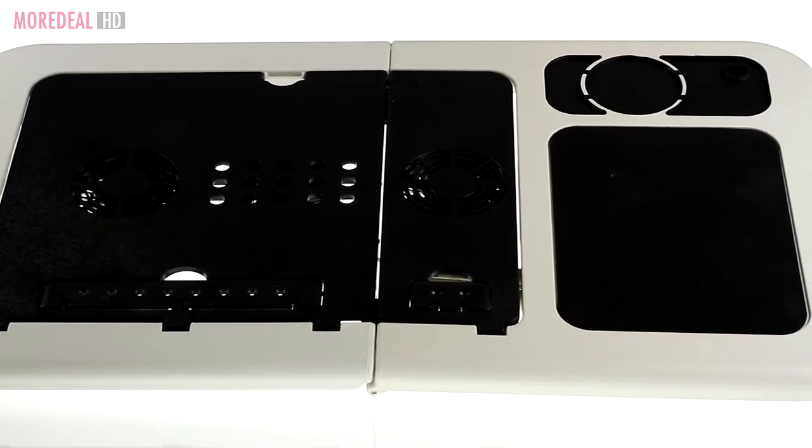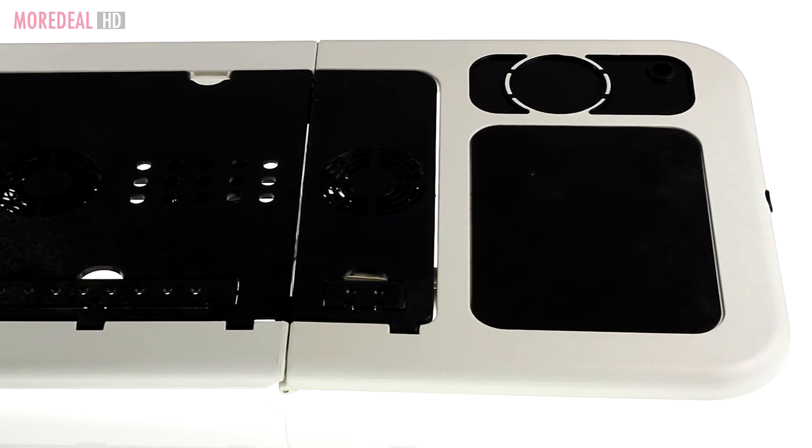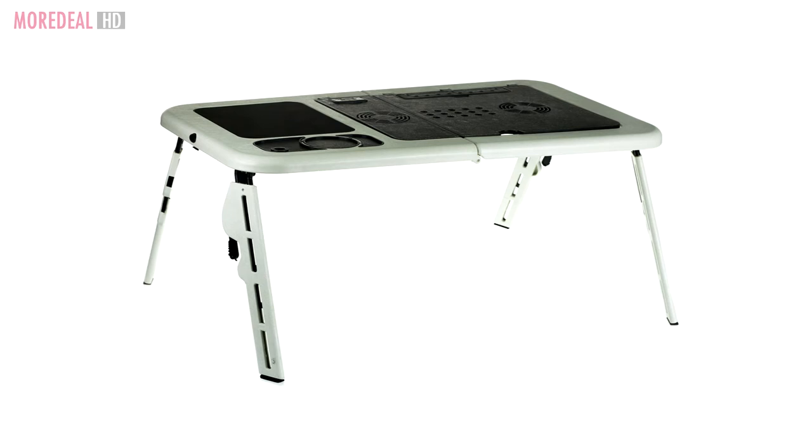So order this laptop table now on MoreDeal. It's the perfect companion for your laptop and your bed. Save more, live more!